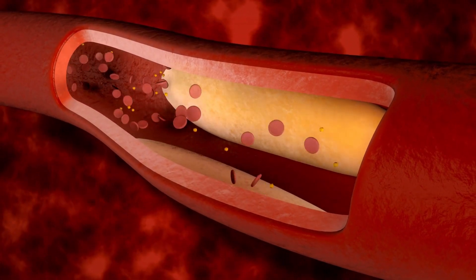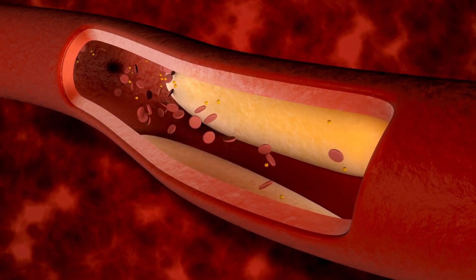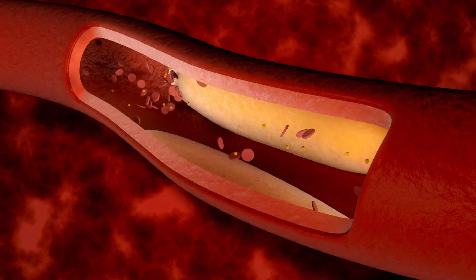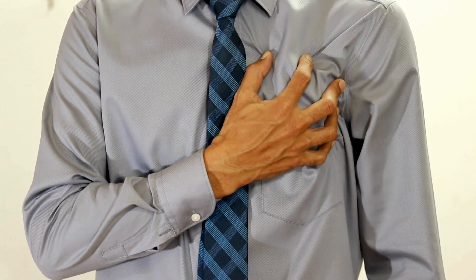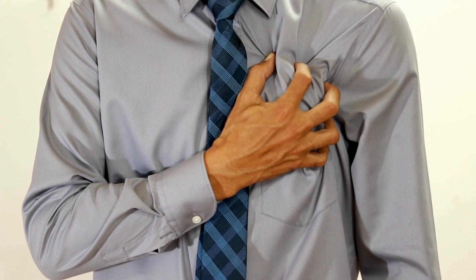Elevated levels of ANG-PTL3 have been associated with cardiovascular risk. CTX310 aims to correct abnormal functioning by targeting and modifying the ANG-PTL3 gene to restore more favorable lipid profiles and cardiovascular health.